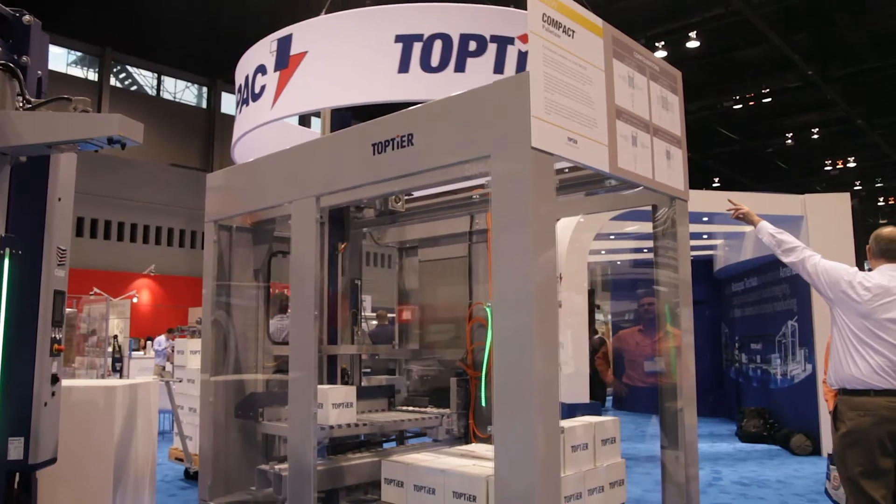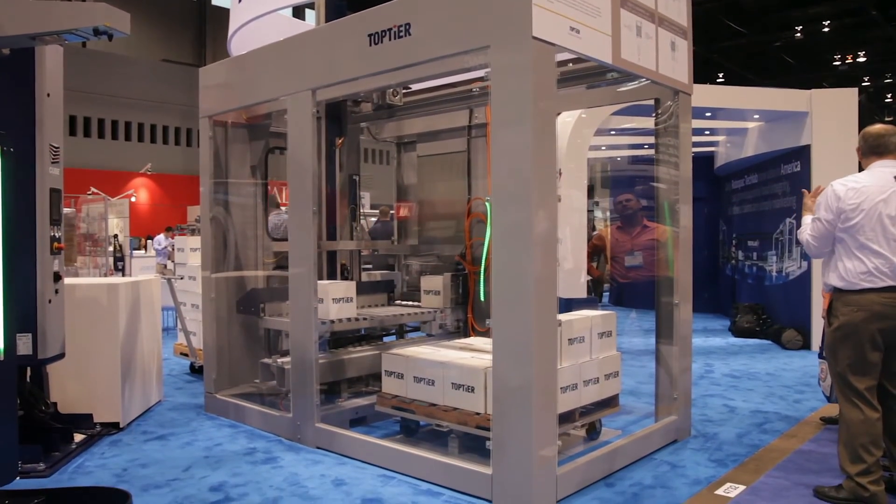Hi, this is Steve Heston with TopTier Palletizers. We're here at PAC Expo introducing our new Compact Palletizer. It's the first palletizer manufactured by TopTier where we're using 100% B&R controls.